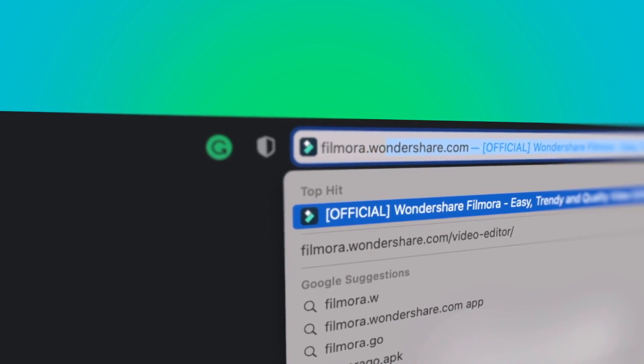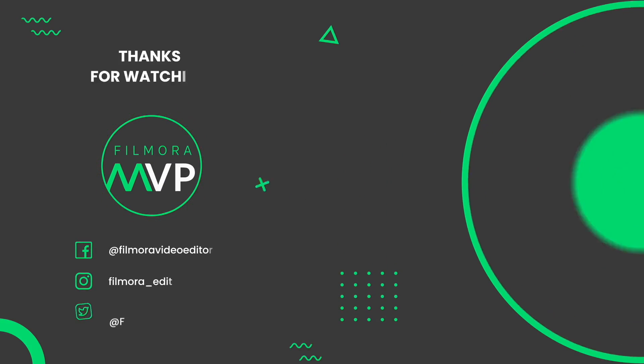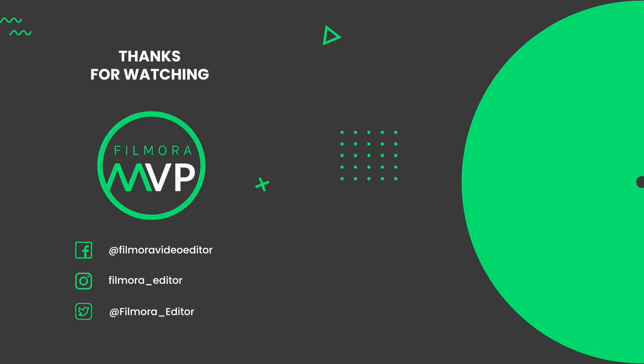If you're interested in more useful content, check out filmora.wondershare.com. Thank you.